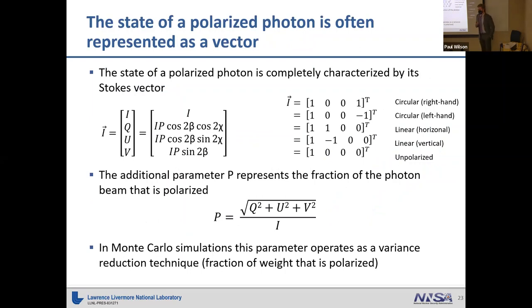In Monte Carlo simulation, we represent the polarization state as a Stokes vector, borrowed from the optics community. The first component is the particle energy or weight. The second, third, and fourth quantities are related to the ellipticity and chi angle, with one additional parameter: the polarization fraction p. In Monte Carlo, this polarization fraction acts as a variance reduction technique — it represents the fraction of a particle's weight that corresponds to a polarized photon, while one minus p corresponds to unpolarized photons.